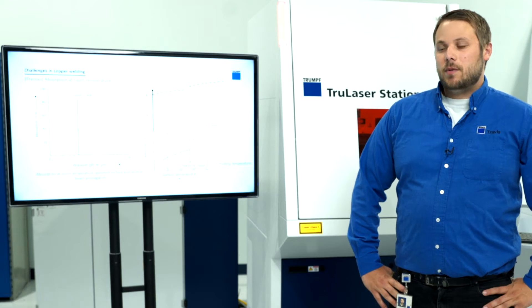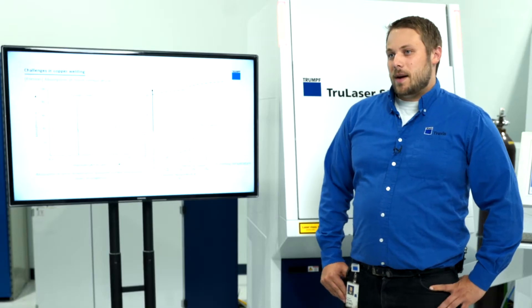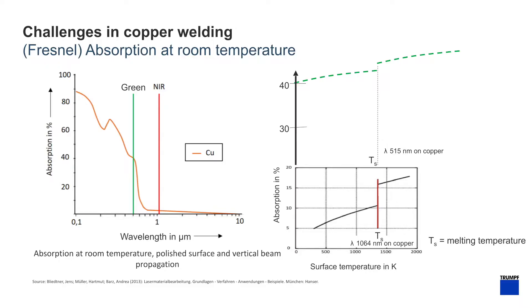The benefits of the green wavelength can be seen in the graph. With infrared, the absorption is around 5%, but when you shift over to the green it increases to 40%. The graph on the far left shows at room temperature the absorption of the light into the copper — near infrared is around 5% while the green is around 40%.